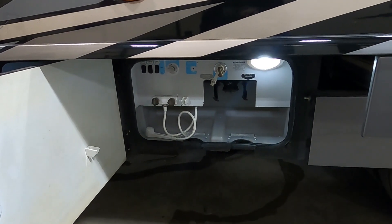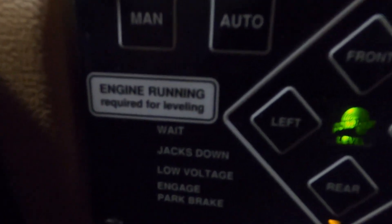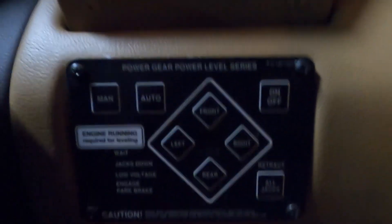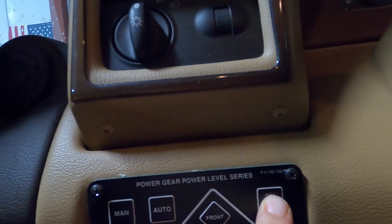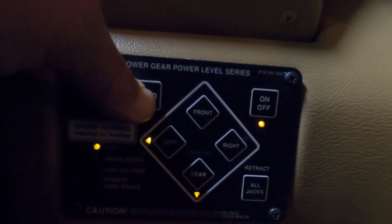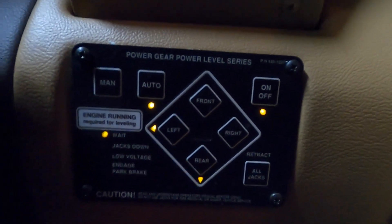Once we arrive and unhook, the first thing we're going to do is level our unit. We'll come inside, start the motor — as it says right here, engine running is required for leveling — then turn it on and touch Auto.